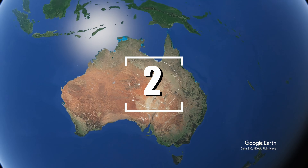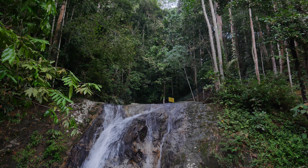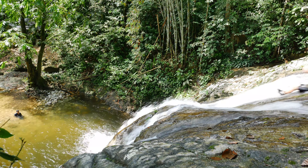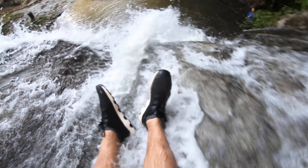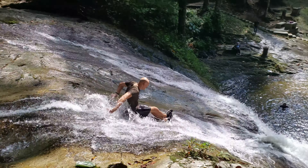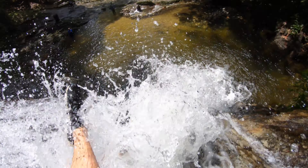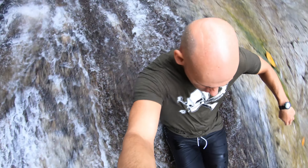Waterfall Sungai Sendat can be found one hour north of Kuala Lumpur, Malaysia. This natural treasure is popular with locals and happens to be a spectacular natural water slide. The slow start at the top quickly gains speed as it throws you over a natural ramp carved into the rock. The relatively warm jungle waters provide a soft landing into a beautiful sandy pool.